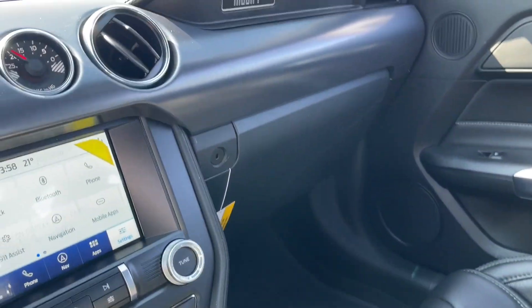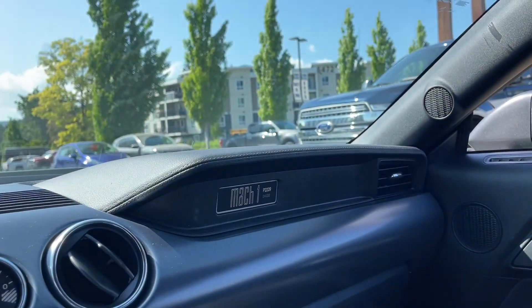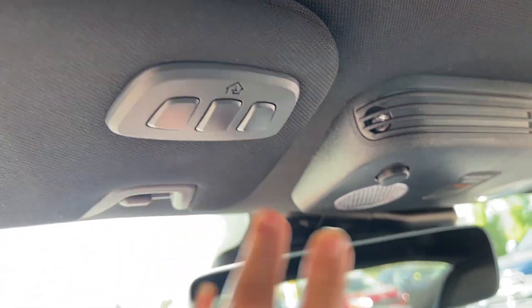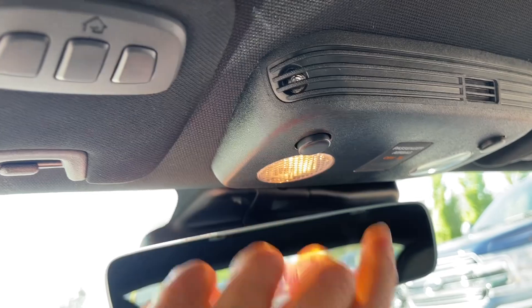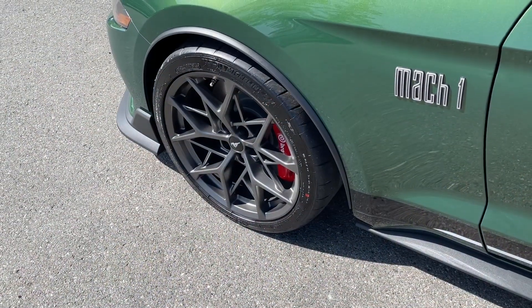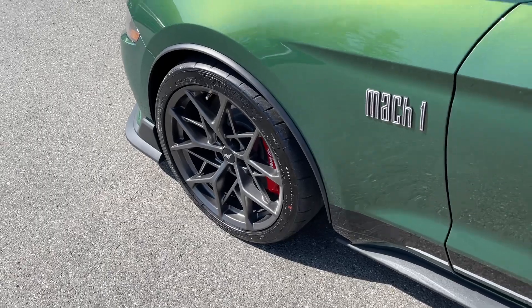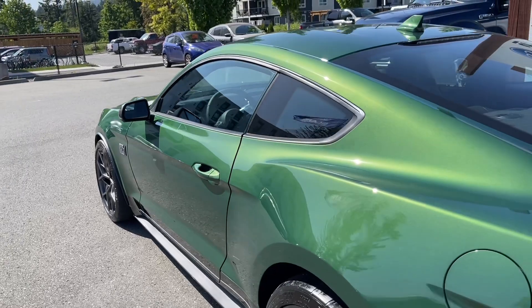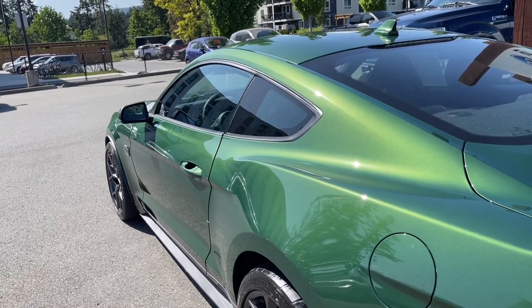Off to the side is a glove compartment, and you have the Mach 1 badging along with the serial number. Auto-dimming rear view mirror. Universal garage door opener, and as well you have your lighting controls. Outside: 19-inch tarnished aluminum wheels, red calipers. Body-colored door handle with intelligent access — that means when the fob is in close proximity, you can lock and unlock the doors.